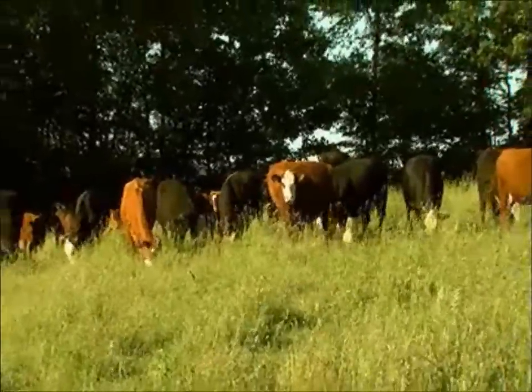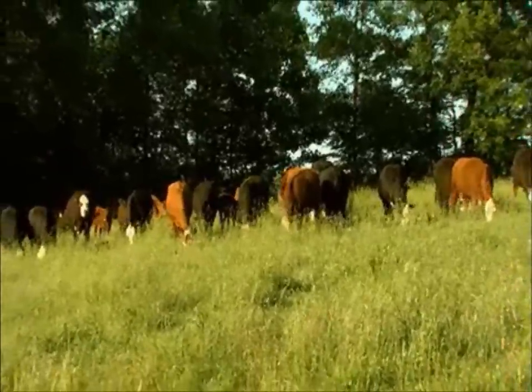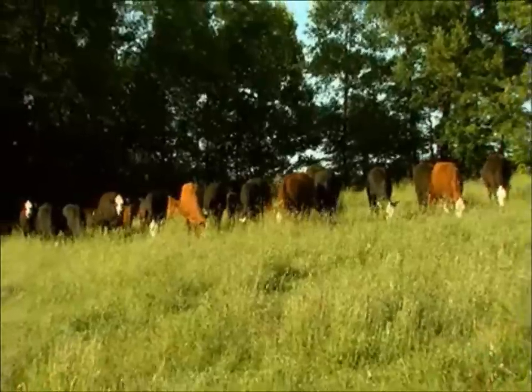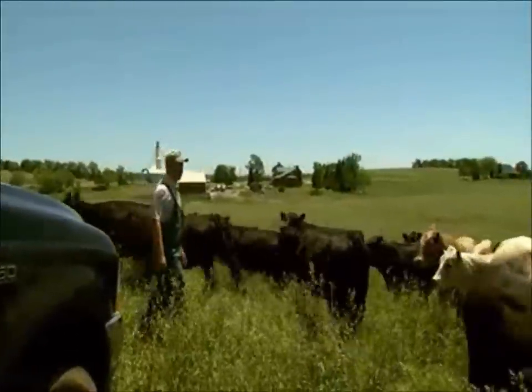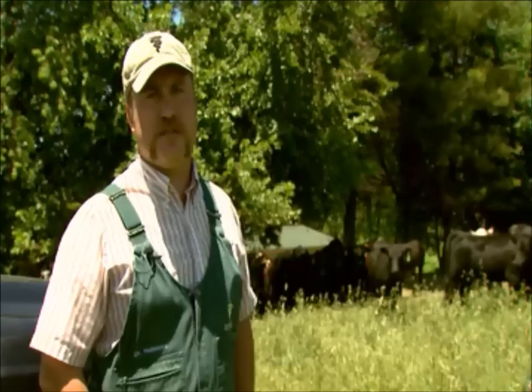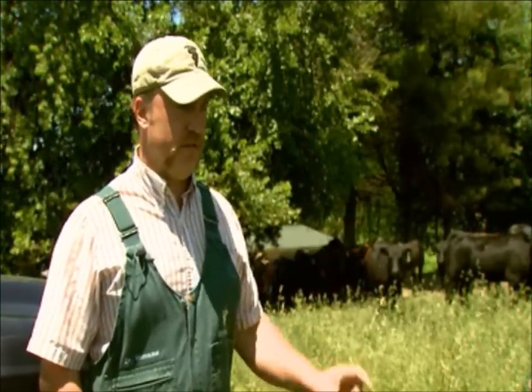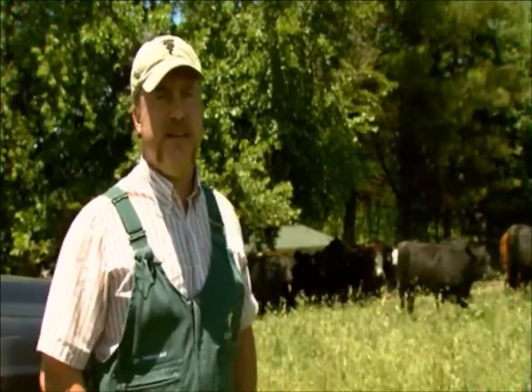Grass is cheap feed. The cattle perform very well on grass and a little bit of a grain supplement and a trace mineral salt. Rotational grazing is a great way to fully utilize the grass you have available, because you're able to graze that area heavily down to about two or three inches from the ground and then pull the cattle off, giving the grass time to rest and regrow.